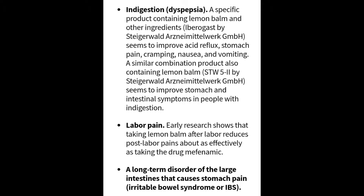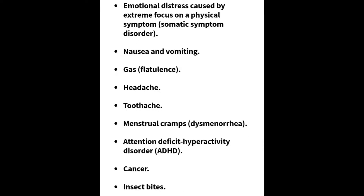They're also looking into labor pains, with early research showing that taking lemon balm after labor is as effective as taking standard pain medications afterwards, which is amazing. They're also looking at how it helps people who suffer with IBS symptoms, as well as emotional distress caused by extreme focus on physical symptoms — somatic symptom disorder — nausea and vomiting, gas, flatulence, headaches, toothaches, menstrual cramps, attention deficit disorder, cancer, and insect bites.